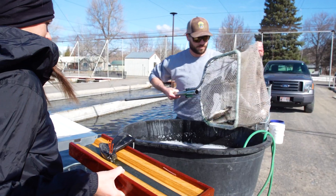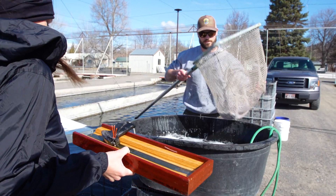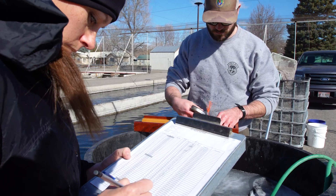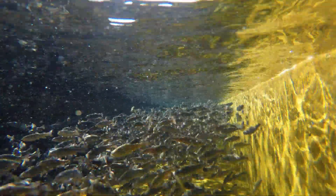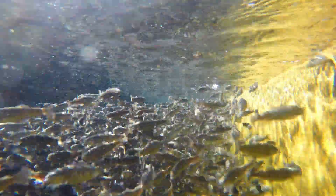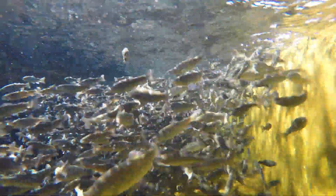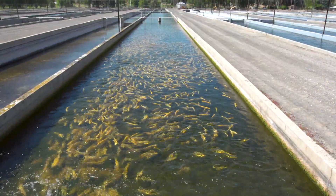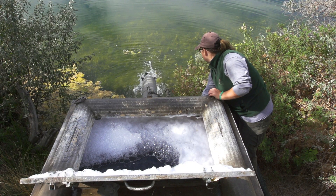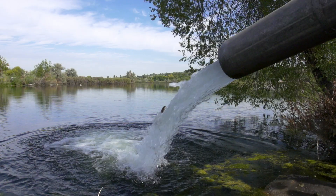We produce about half a million catchable rainbow trout — that's about a 10 to 12 inch fish that'll fit in your fry pan. We also have about 720,000 to 800,000 fingerlings, about the size of your finger, that we stock out. All of that is dependent on what is out there in the receiving water. If there are a lot of predators, we're not going to stock a lot of fingerlings — we'll stock a larger fish to avoid the predation.